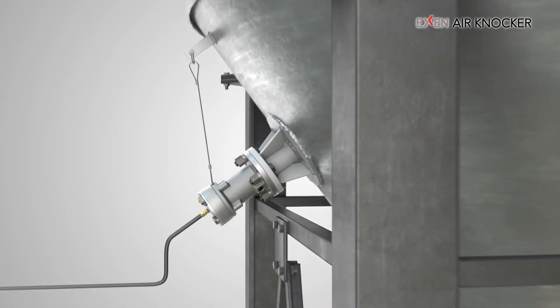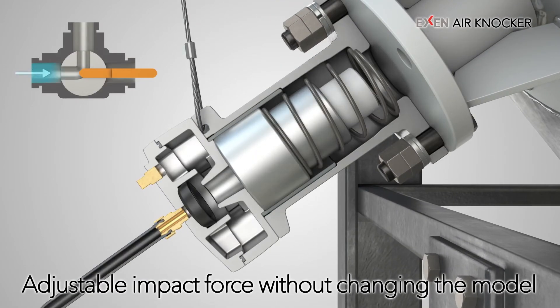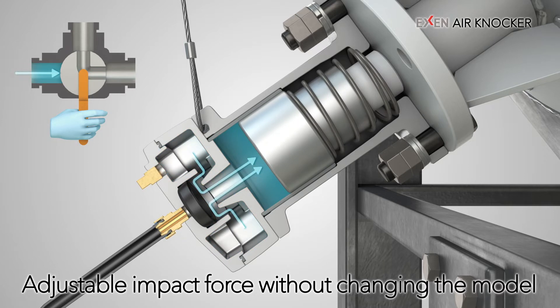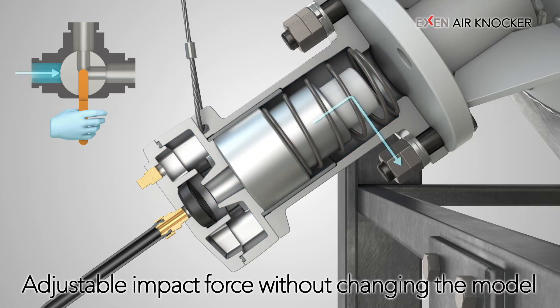Since the Exxon Air Knocker is powered by compressed air, the impact force can be changed considerably by adjusting the supplied air pressure. Therefore, even if the impact force is insufficient or excessive after installation, it is possible to achieve the suitable impact force without changing the model.